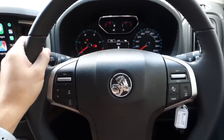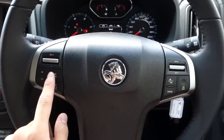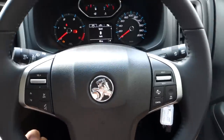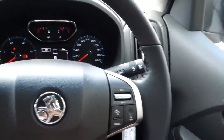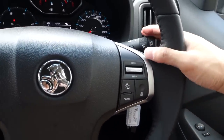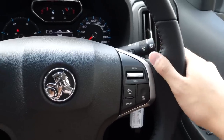Whilst the steering wheel is leather-wrapped, it doesn't feel very nice to hold and it is very thin. On the left there are controls for volume, and on the right, cruise control. The steering wheel also doesn't adjust for reach, only tilt. And whilst driving, I noticed that the indicator stalks are too short — you really have to arch your hand over before you can use them. If you just try to hit it with your finger, it slides off.